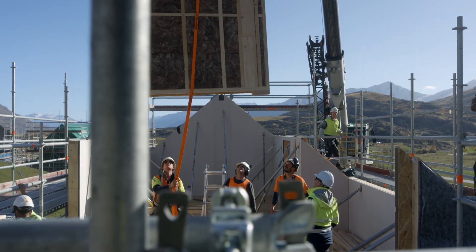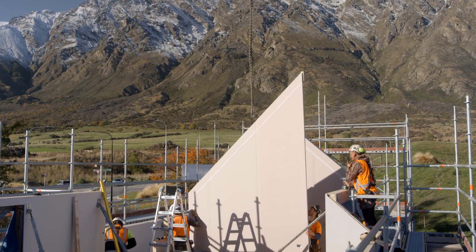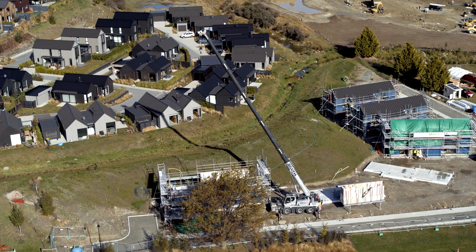The benefits of prefabrication become very clear on projects with scale and repetition, complex timber structures, challenging logistics and high performance or full passive buildings.